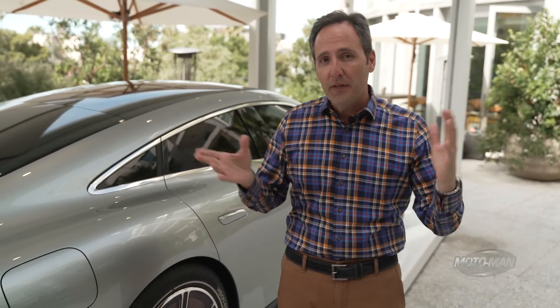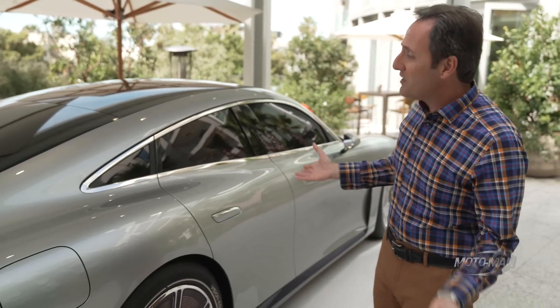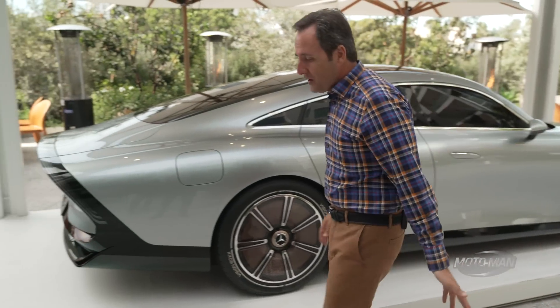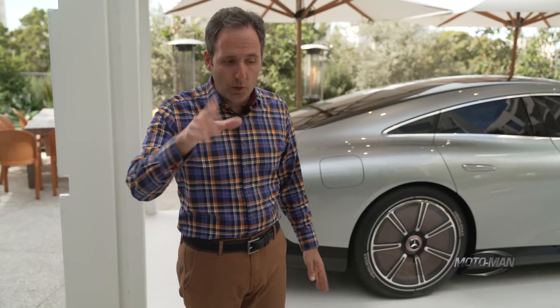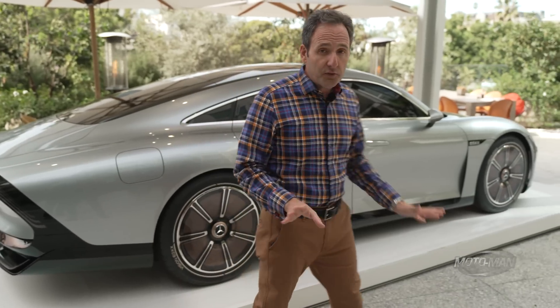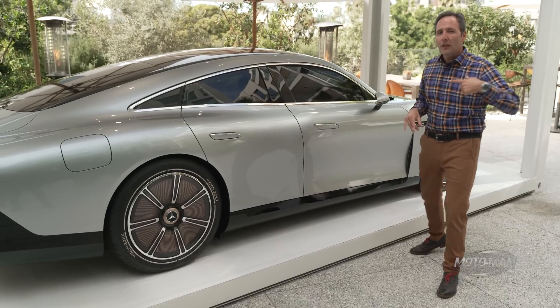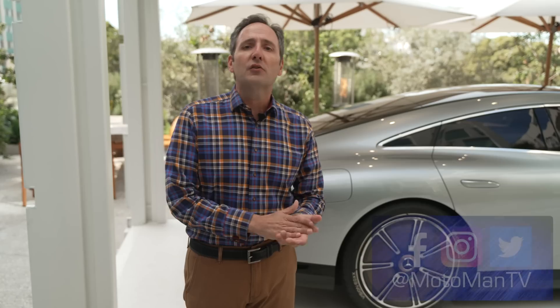They call that platform the MMA — not mixed martial arts, rather the A-Class. Think CLA45 or other non-AMG derivatives. In terms of design, this is a stunning-looking vehicle — the proportions work well. I actually see it as more of a CLS-type vehicle than an A-Class. What technologies showcased here do you think will actually make it to production? Keep in mind, carbon fiber and 3D printing are incredibly expensive. Let us know in the comments or via social media at MotomanTVAllWord on Facebook, Twitter, and Instagram.